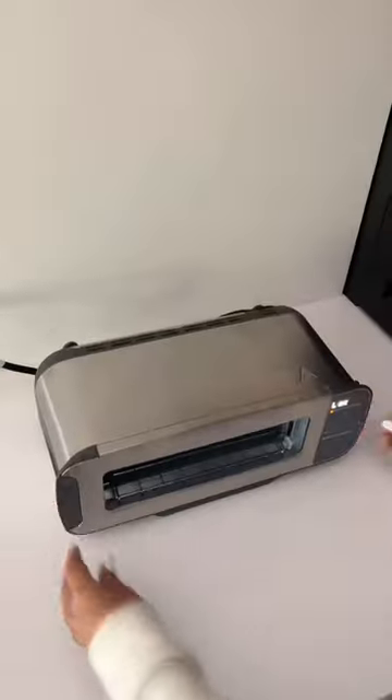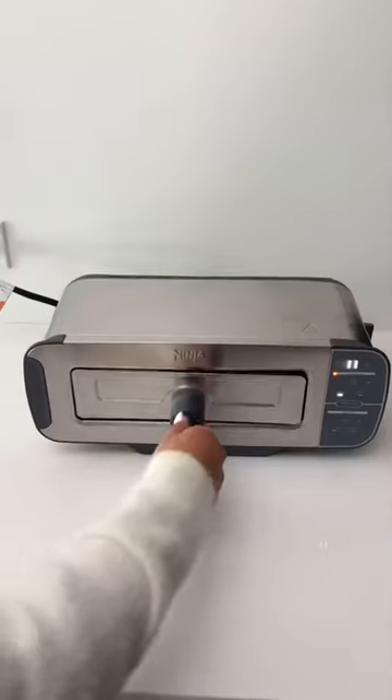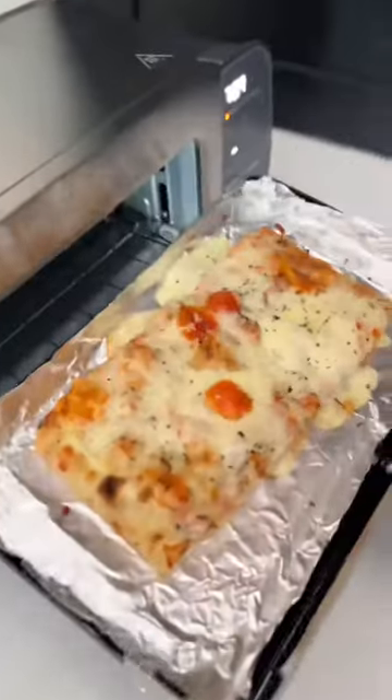But when you flip it down, insert the bake trays, and it converts into a rapid oven with bake or broil options, where you can make meals like crispy boneless wings, pizza bagels, eggs, flatbread, grilled cheese, s'mores, and more.